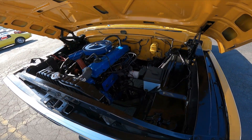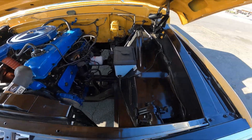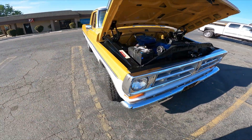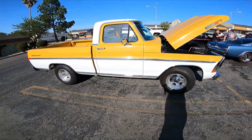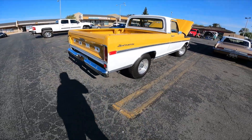Look at the restoration on this — really nice job. Whoever's truck this is, good job. Really clean and simple, I love it. Yeah, that's clean.